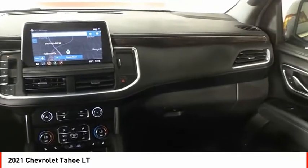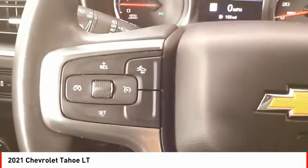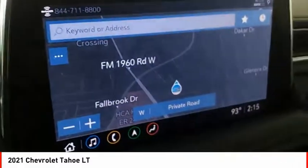Front suspension type: strut. Auxiliary transmission fluid cooler, power brakes. If you like it online, you'll love it in your driveway. Take it for a spin today.